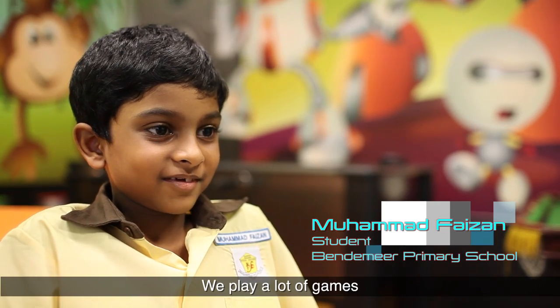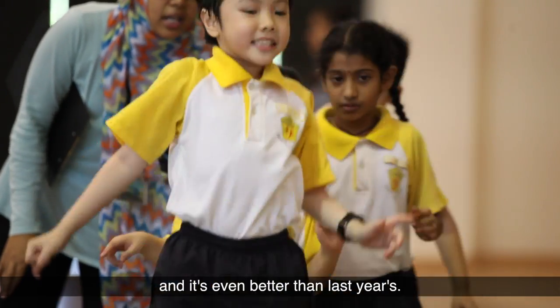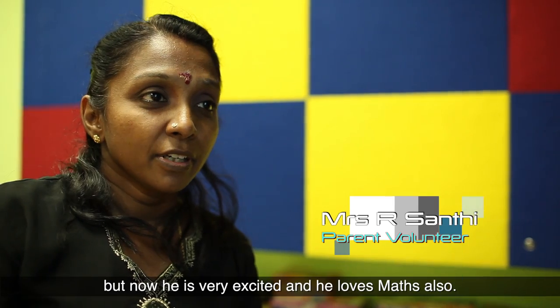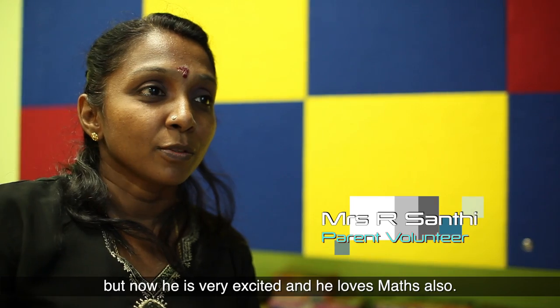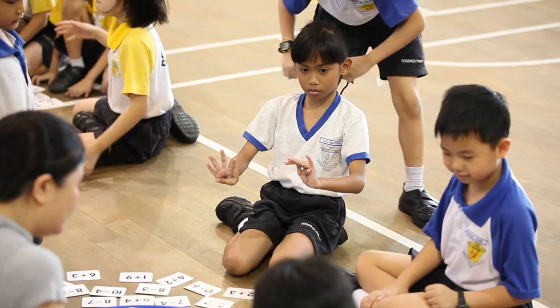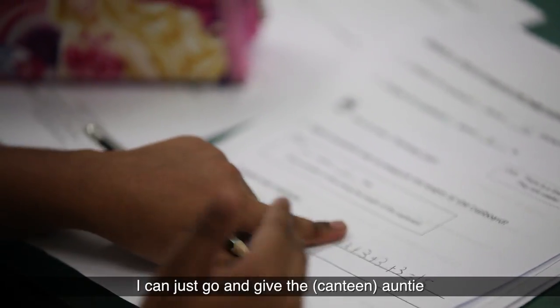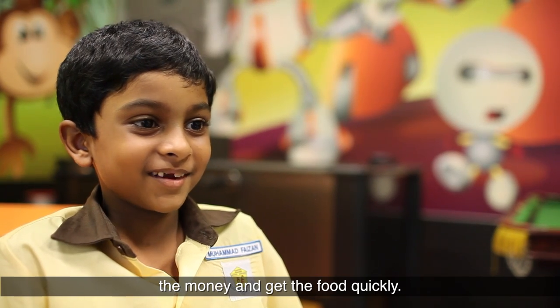We play a lot of games and it's even better than last year's. P1 doesn't like maths but now he's very excited and he loves maths also. And he's learning more. I can count money faster — if I'm very hungry, I can just go and give the auntie the money and get the food.